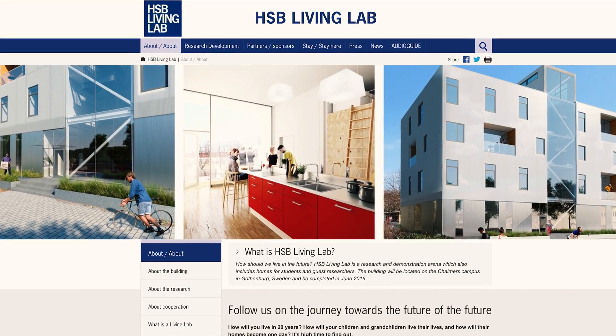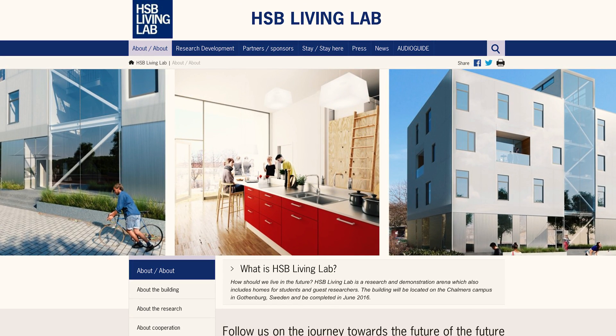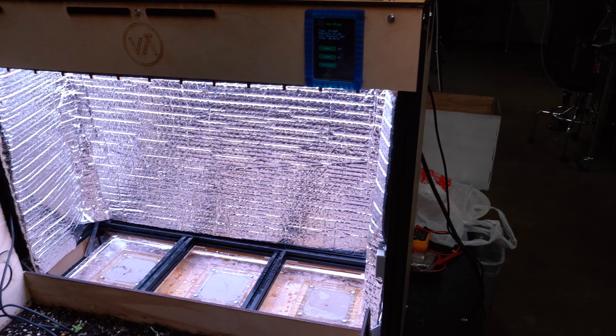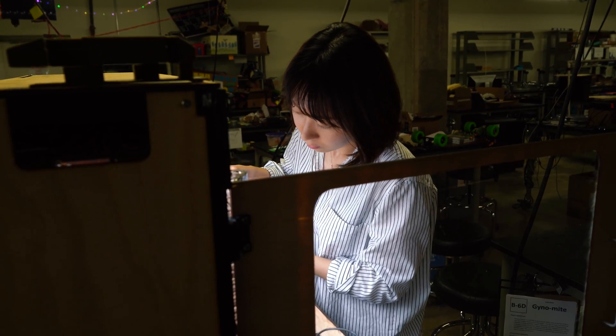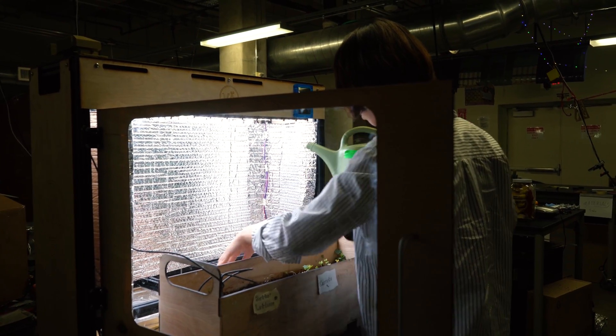Our client is HSB Living Lab at Chalmers University in Gothenburg, Sweden. They're an apartment building that also runs as a research facility, running different experiments on ways to live in an urban setting more sustainably and more socially. We're building two more of these units and shipping them all to Sweden, and over the first week of June, installing all three units at the Living Lab so residents can use them to grow their own vegetables, cook with them, and experiment to see how best they can use them.